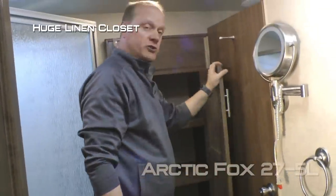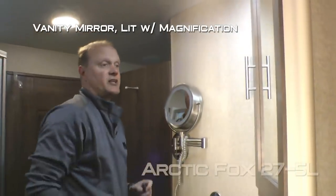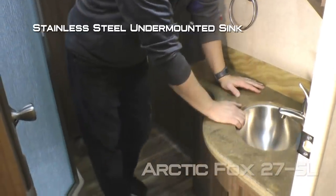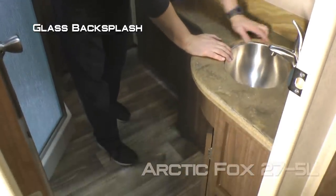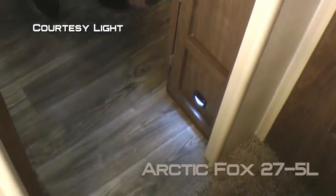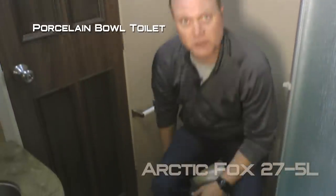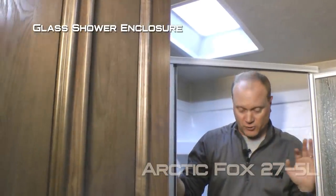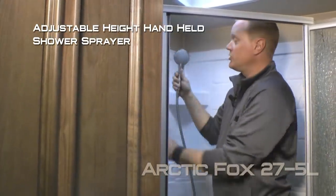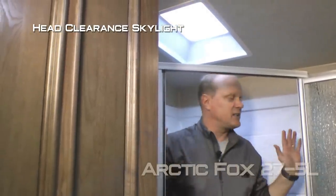The bathroom features a huge linen closet with storage drawer, vanity mirror that's lit with magnification, mirrored medicine cabinet, solid surface countertops with stainless steel undermounted sink, glass backsplashes, dual cabinet storage underneath, courtesy light, two additional 110 outlets, exhaust fan, and porcelain bowl toilet. Behind your glass shower enclosure you'll find a full-size garden shower with adjustable height handheld shower sprayer and head clearance skylight.